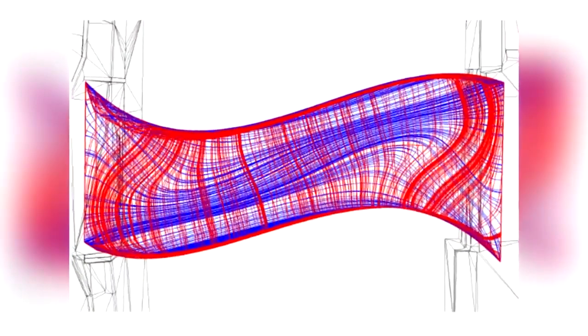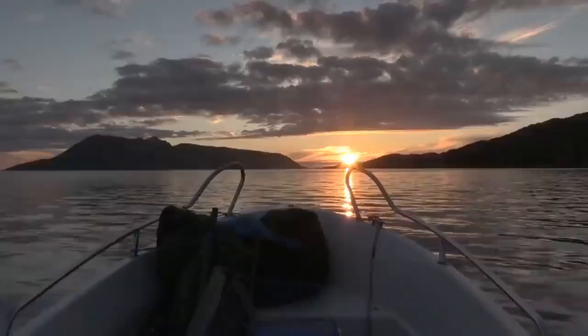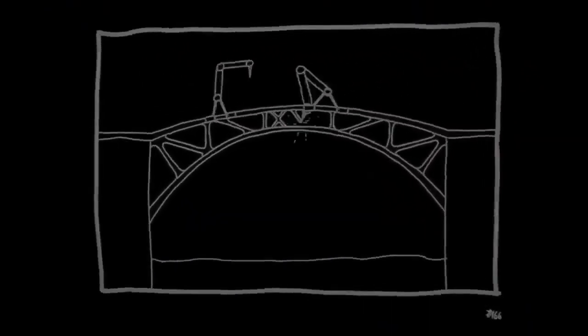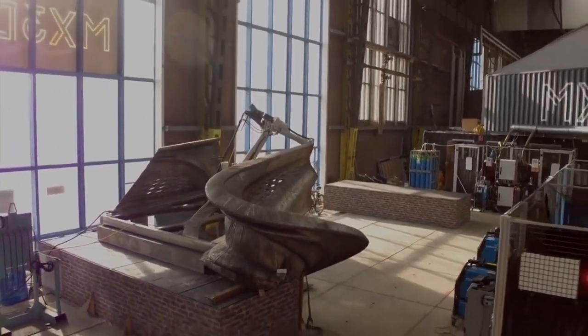Its flowing design is the tell-tale sign of 3D printing, but despite its appearance, it's resilient enough to withstand a head-on collision with a boat. Given that it stands over a canal, that's a very important attribute. The bridge even comes with sensors that report back to the team who created it, so many maintenance issues are flagged before they become a problem.